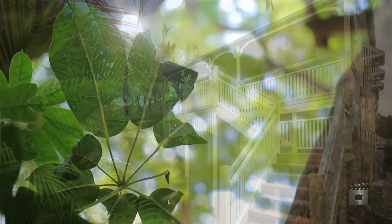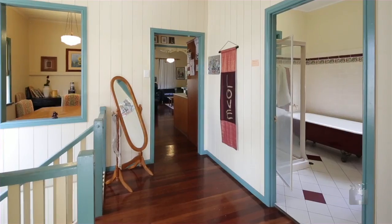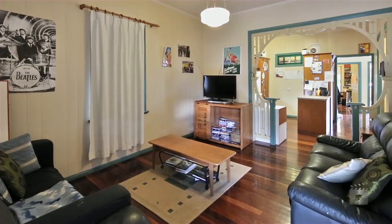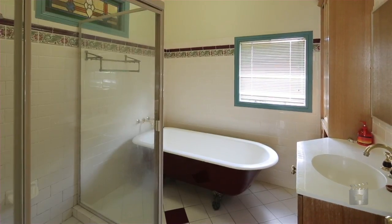Positioned in one of Kelvin Grove's most coveted streets, this Queenslander is the perfect family home. Spanning two levels, this five bedroom home offers perfect pairs — dual living areas, dual street access and two separate entrances.